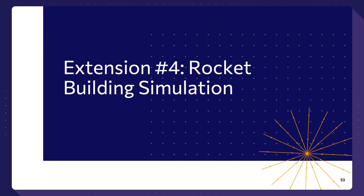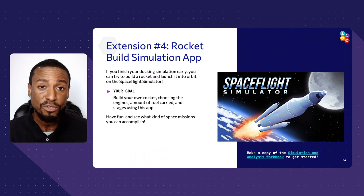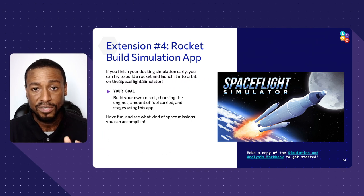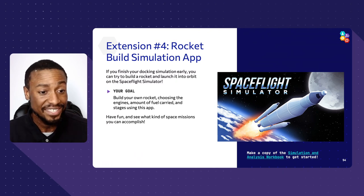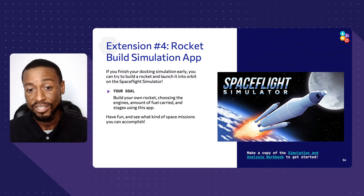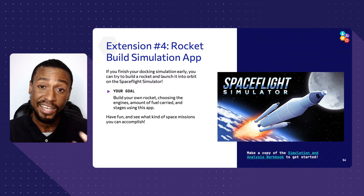Extension number four is another simulation where you build an entire rocket. Unlike the physical balloon rocket, you get to build something that looks like a true rocket. You choose all the different systems — the structure, the number of rocket engines, the type of rocket fuel, the stages — and ultimately build and launch it. It's a very nice tool, and if you're interested in aerospace, it gives you more insight into the challenges and innovations involved.